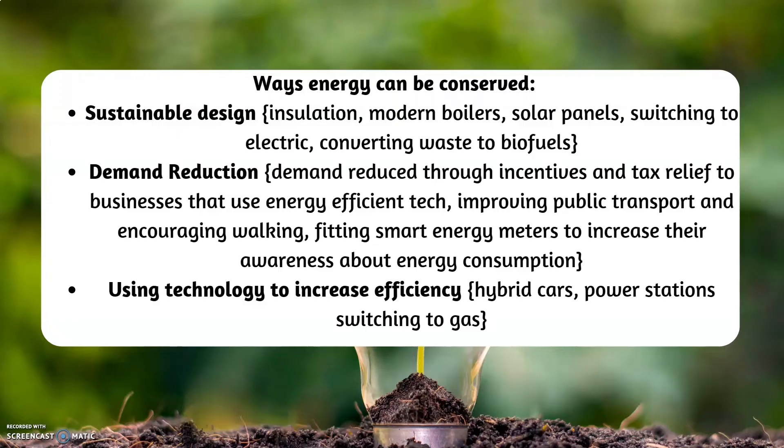Demand reduction involves reducing demand through incentives and tax relief to businesses that use energy-efficient technology, improving public transport, encouraging walking, and fitting smart energy meters to increase awareness of energy consumption. Finally, using technology to increase efficiency includes things like hybrid cars, power stations, and switching to gas.